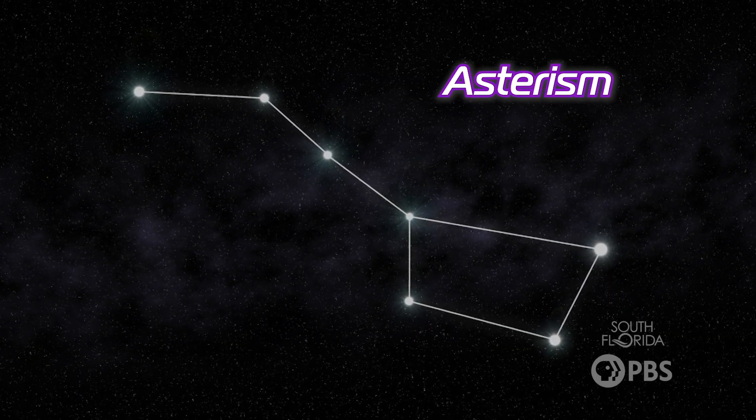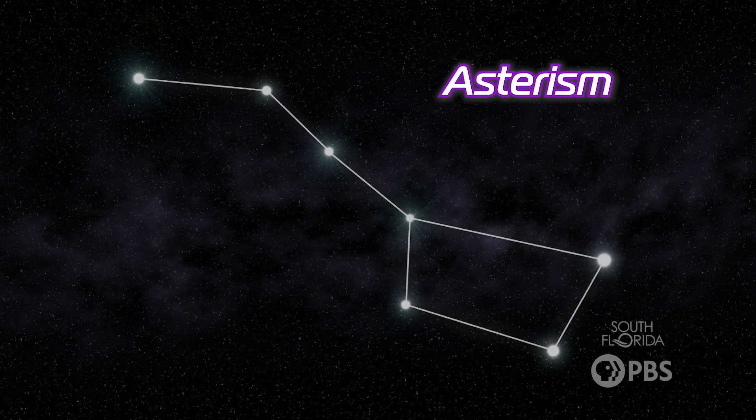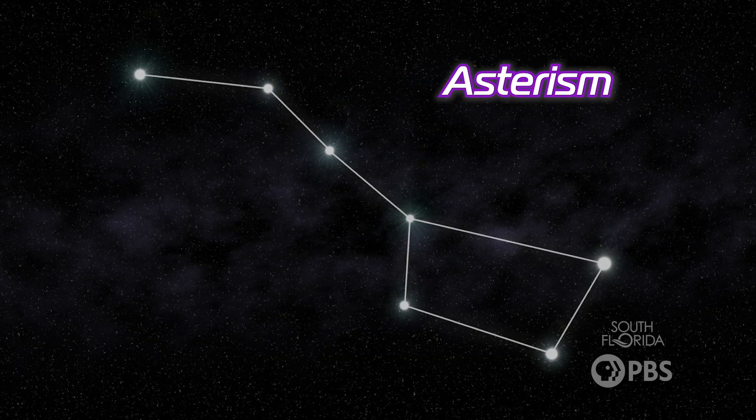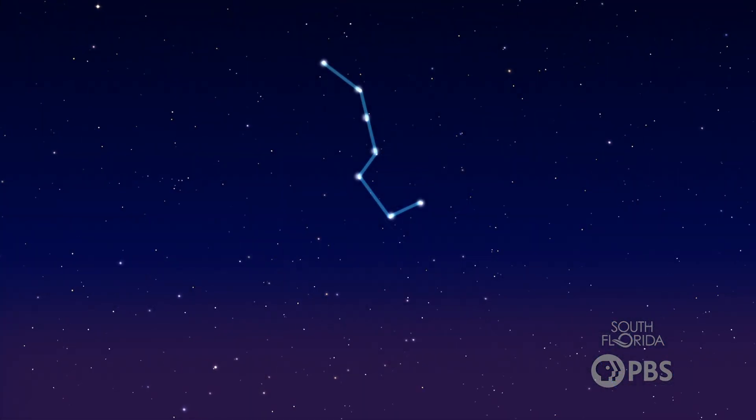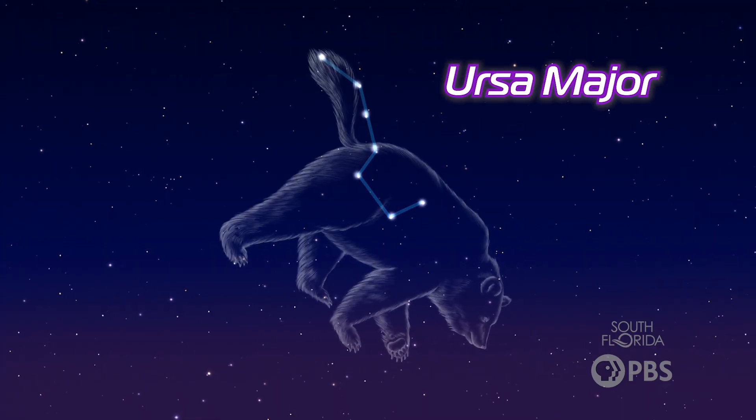Asterisms are also patterns of stars, but they're usually smaller than constellations and take up parts of them. They aren't recognized as one of the 88 constellations. The Big Dipper is actually part of the constellation Ursa Major, the Great Bear. After orienting yourself under the night sky, you can find your favorite constellations and really get stargazing. If you want more tips and tricks on what to look for when stargazing, check out our weekly Stargazers videos. And as always, keep looking up.